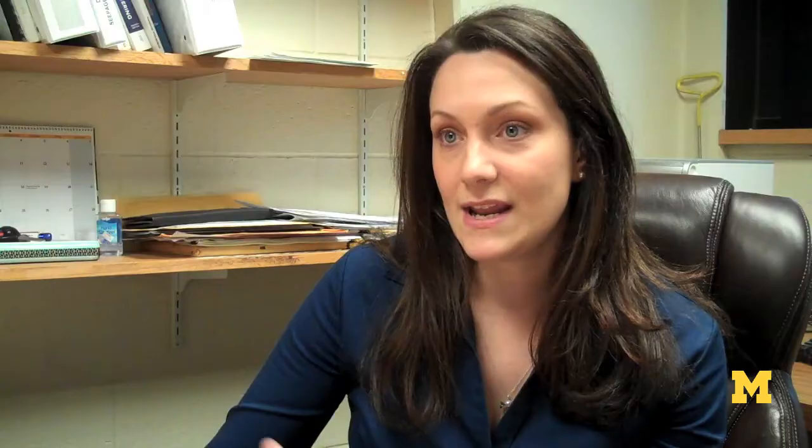Some of the levees are further mitigated by the addition of cut-off walls, as we call them. What they do is help the levees withstand the under-seepage — water seeping underneath or through the levee itself — which is one possible failure mode.